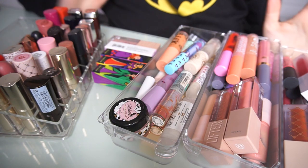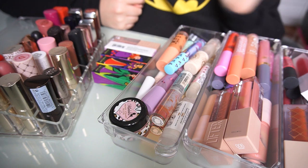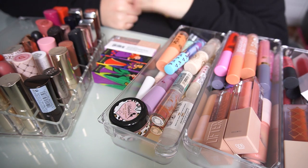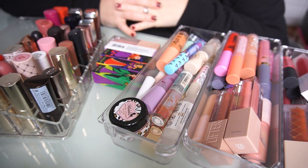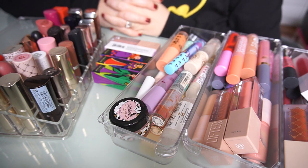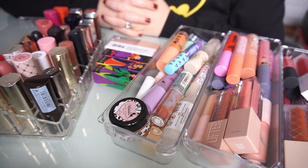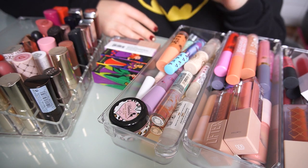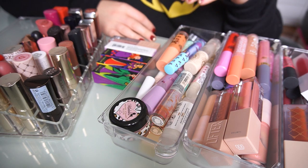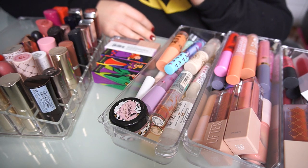Hey everyone, welcome back to my channel. As you can see, we are doing the dreaded lip declutter. I honestly have been avoiding this — I am sick, so I've had good reason to avoid it. But I've got time right now; I am off work for the Christmas break, my son is sleeping. I'm going to do something a little bit different. Usually I would go through all of my lipsticks and then my lip glosses and liquid lipsticks.